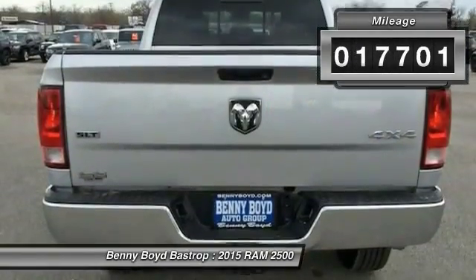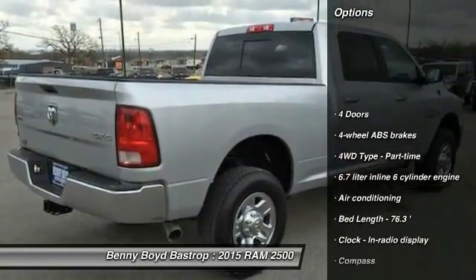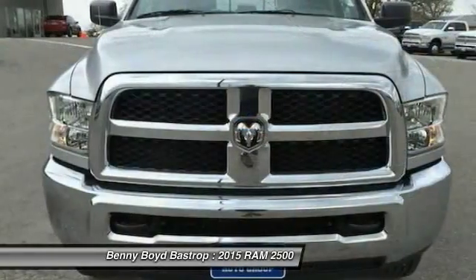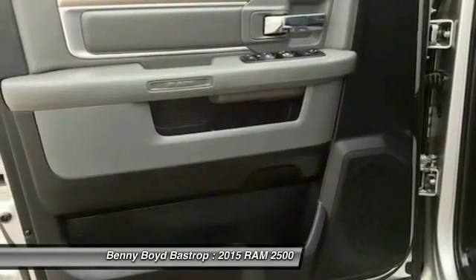This vehicle has less than 20,000 miles. Here are some of this vehicle's great options: stability control, traction control, air conditioning, power steering, cruise control, passenger airbag, compass, power windows, remote power door locks, and trip computer.